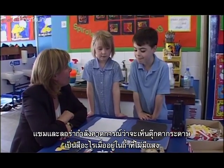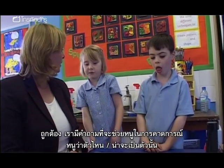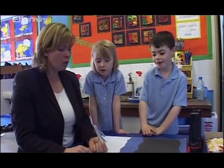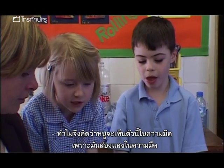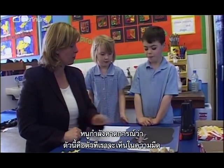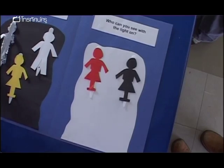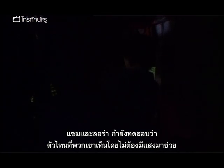Sam and Laura are predicting which of the coloured stick people they'll be able to see in the cave with no light source. Sam thinks they'll be able to see the silver one and the white one in the dark, because foil is really shiny. He places those as his predictions that the silver and white figures will be visible. They've decided they will need a light source to see the red and black figures. All the figures have been placed in the cave.